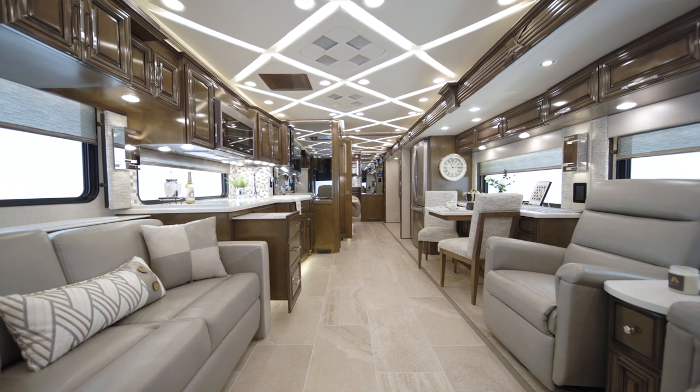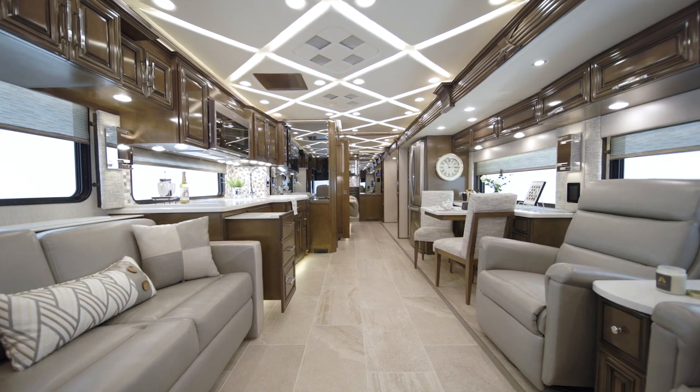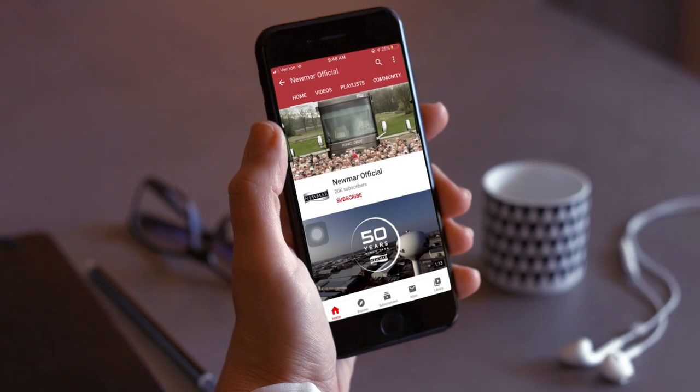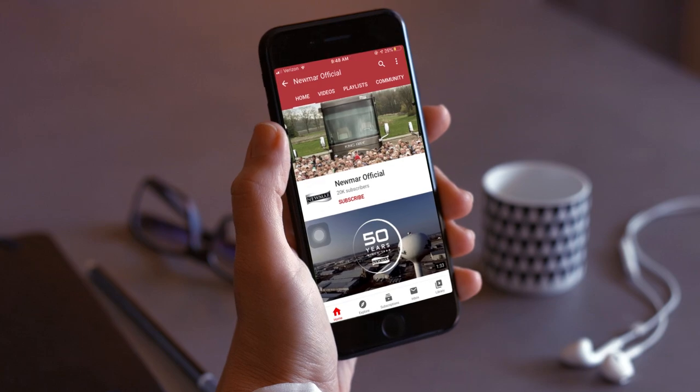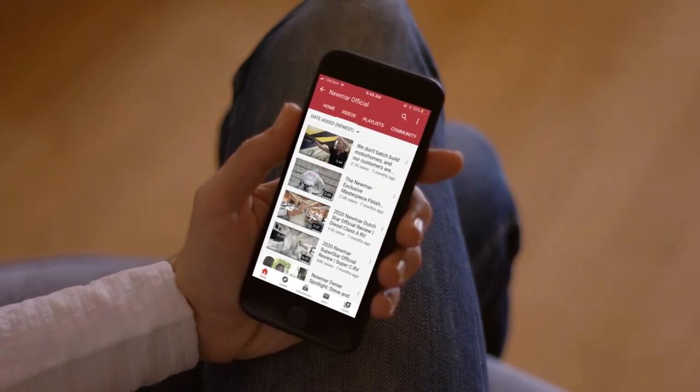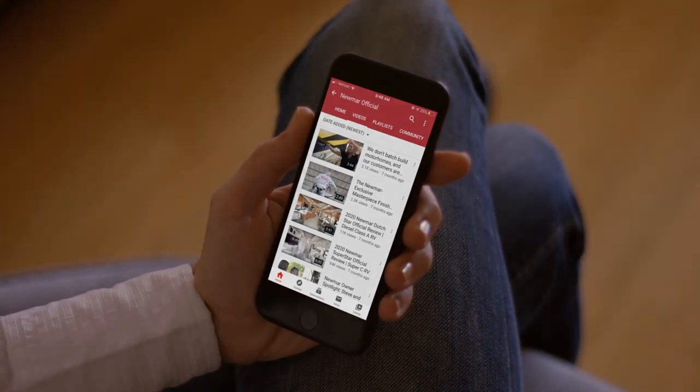On behalf of everyone here at Newmar Corporation, we want to thank you for joining us on this tour of the 2022 Mountain Air. For more information, visit your nearest Newmar dealer or visit newmarcorp.com today. You'll also want to subscribe to our YouTube channel and turn on notifications, so you are the first to know when we add new product videos. Thank you for joining us.